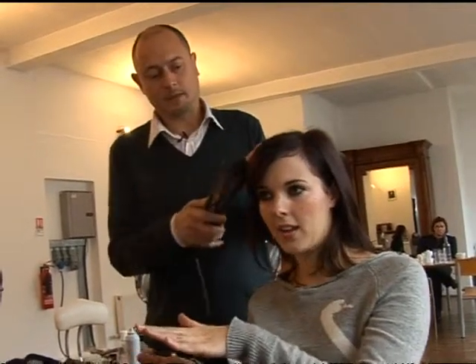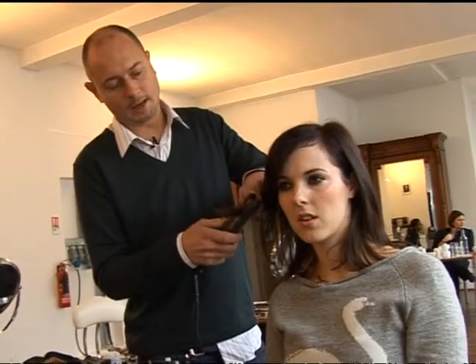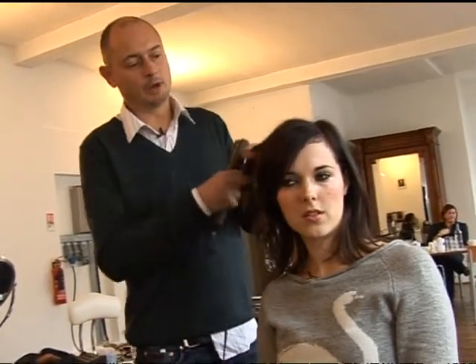Iron it? Yeah, you flat iron that. And then if you want, you can just pinch the ends more or less. You see what I mean? So you're starting to get a more natural kind of movement to it.